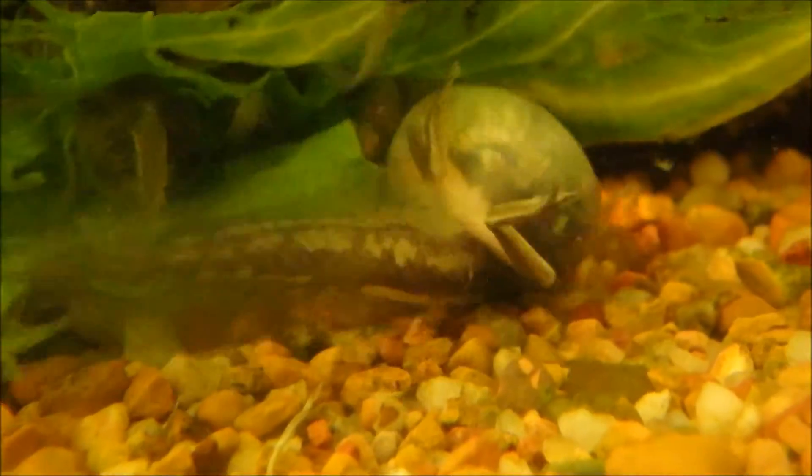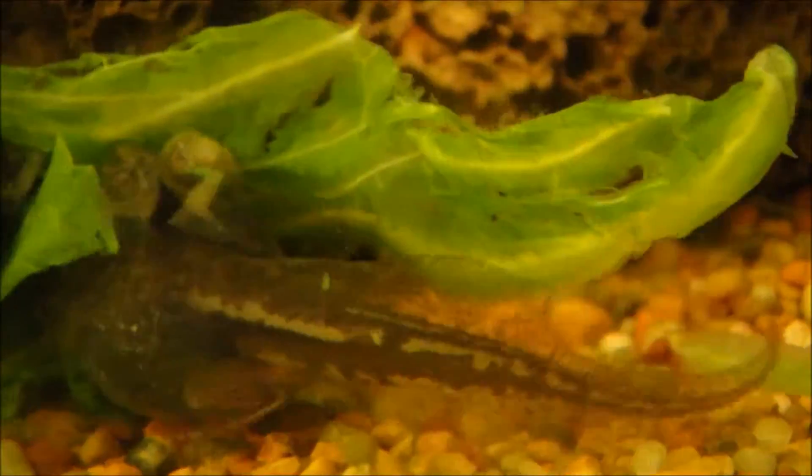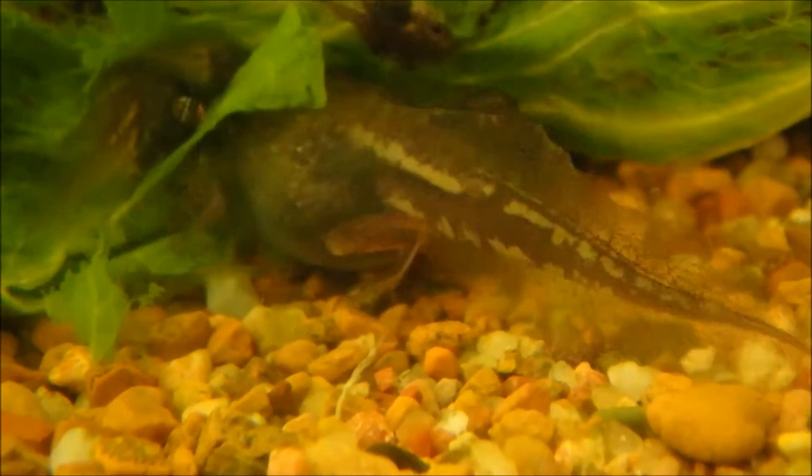As you can see, although it is fast becoming a frog, it is still feeding well on lettuce with its tadpole mouthparts.